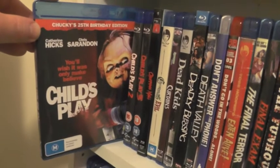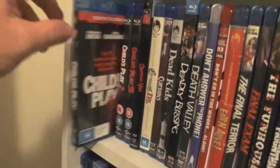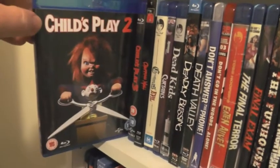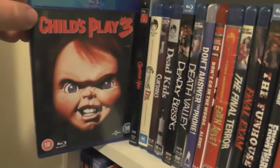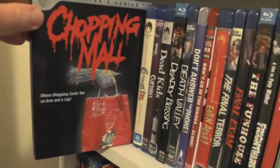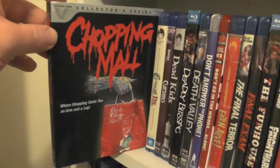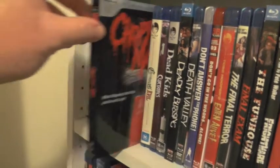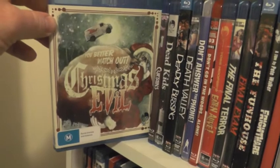Child's Play, which is a classic and also the very first horror movie I ever saw. Child's Play 2, which is my favorite in the series. And Child's Play 3. Then we have the new Vestron Video Blu-ray of Chopping Mall — a fantastic release — and Glass Doll Films' release of Christmas Evil.